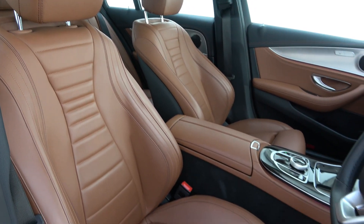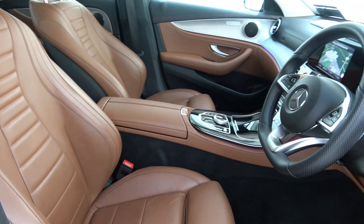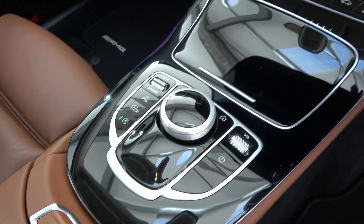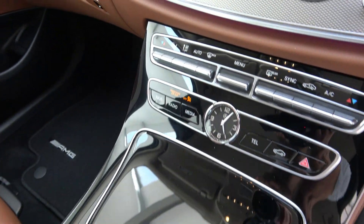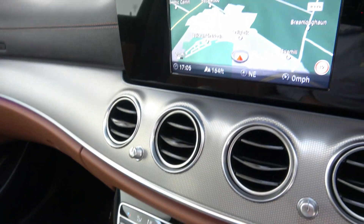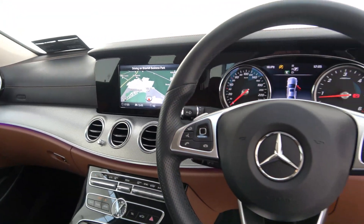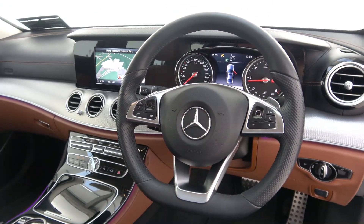The interior features saddle brown Nappa leather with piano black and aluminium inlay, electrically adjustable heated front seats, an 8-inch media display, satellite navigation, reversing camera with parking pilot, ambient interior lighting, and a multi-function leather steering wheel.